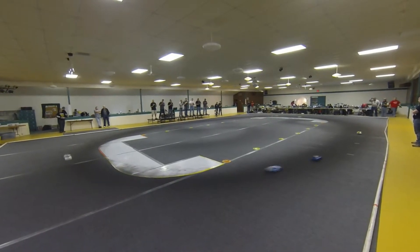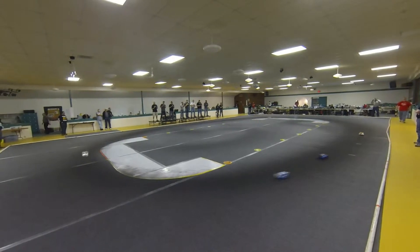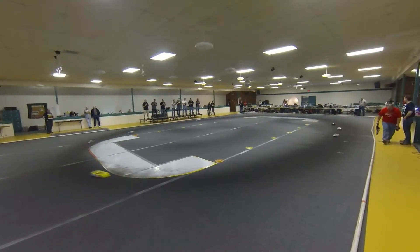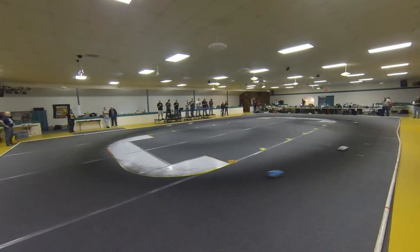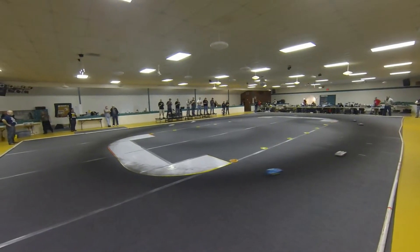Bakas and Haynes with a little more room — a little more daylight on Kleiner — but we're talking just a matter of a couple car lengths. One and a half laps down, two and a half to go on this one.